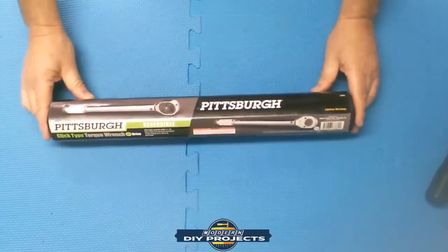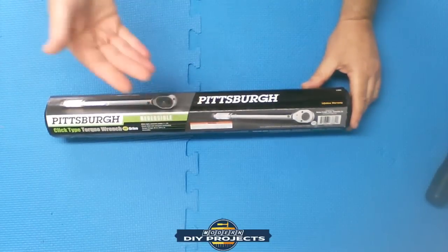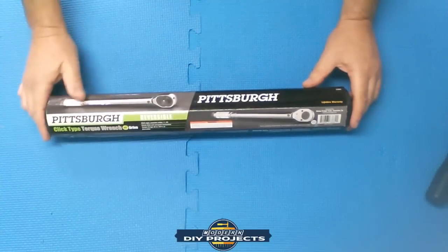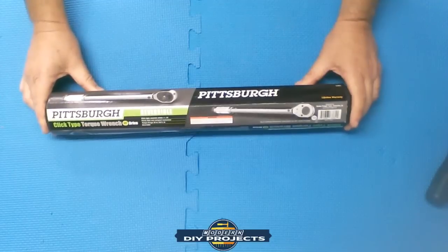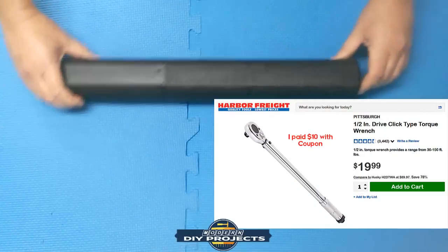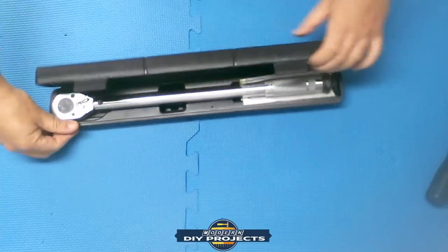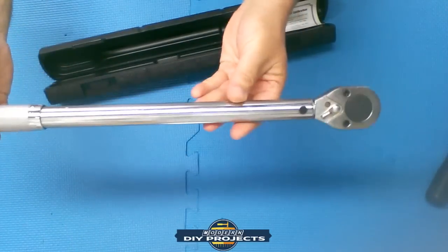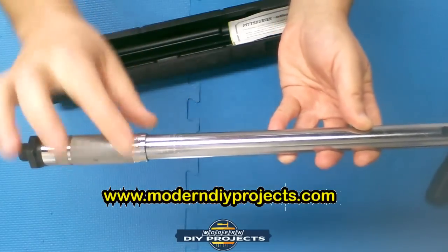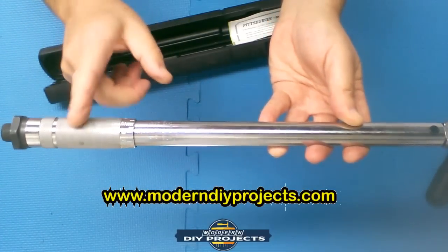Next: the Pittsburgh torque wrench. I have the half-inch here, but they also sell 3/8 and 1/4 inch. They go on sale frequently — I got this one for around $10. It has a lifetime warranty and comes with its own case; always store it in the case to protect it and help maintain calibration. It's a click-type torque wrench; adjust up or down to whatever spec you need.